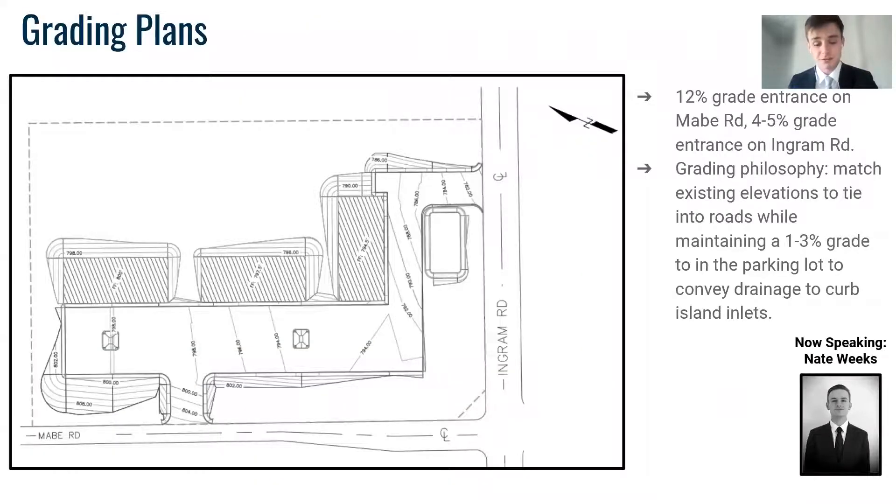And here is the grading plan for the site. The overall objective was to maintain a 1–3% grade in the parking lot, which gave us a 12% grade entrance on Mabe and a 4–5% grade entrance on the grid.